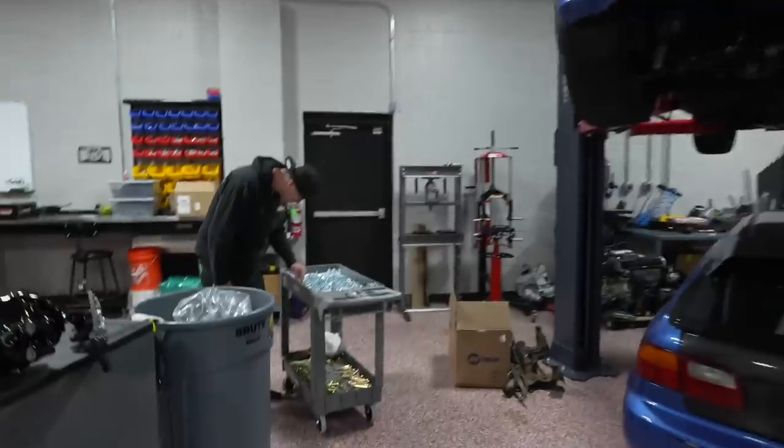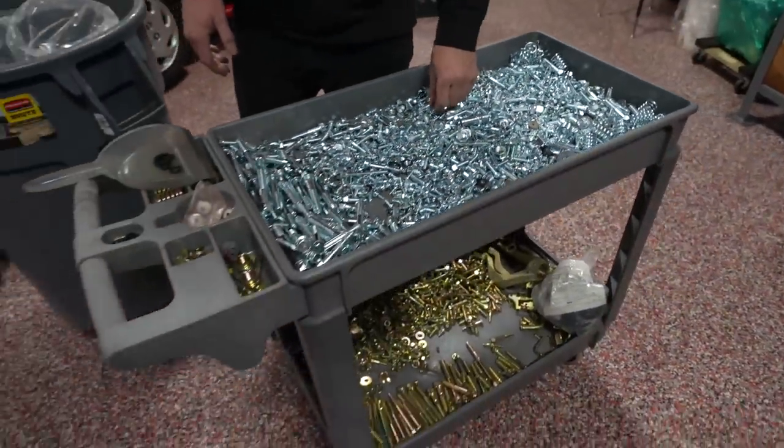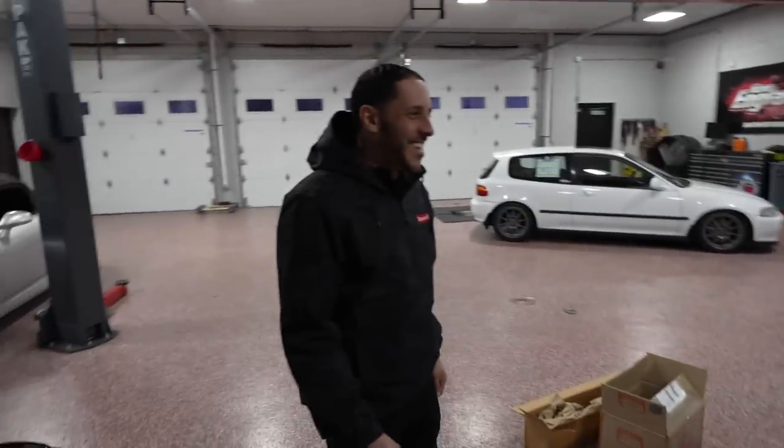We got all our stuff back from nickel plate — check out all the hardware. We're going to get this whole car done and the other hatchback finished. And he's just back from vacation.